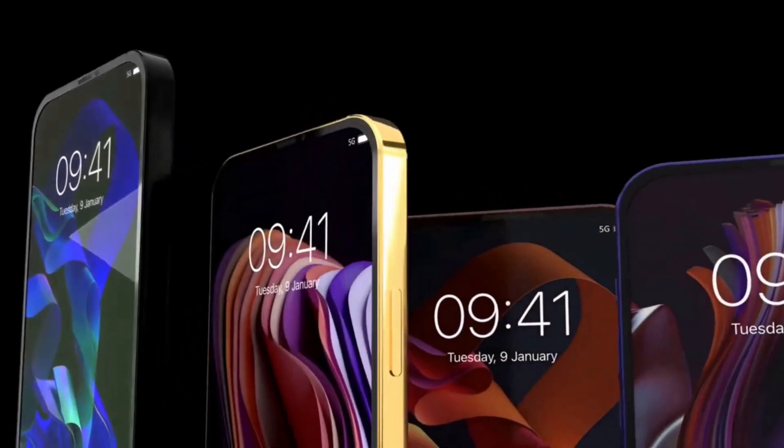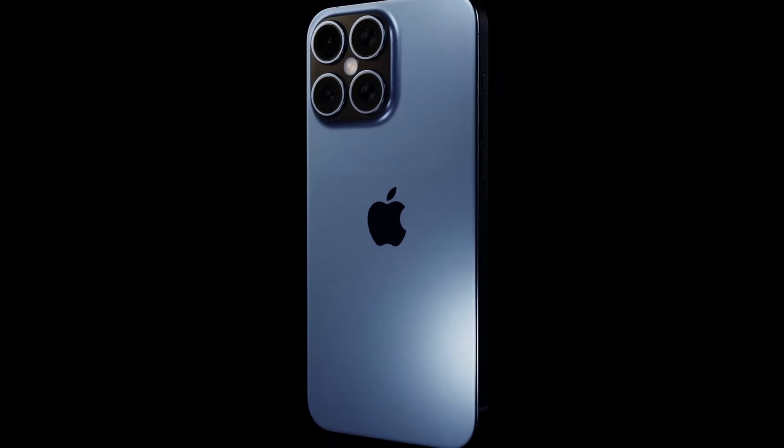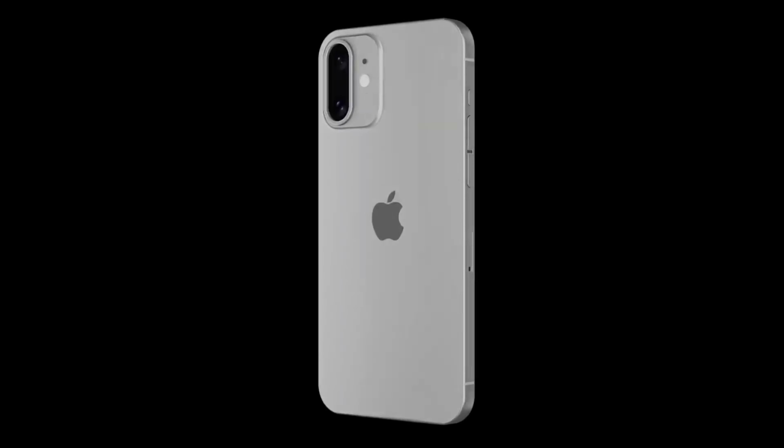The iPhone 16 Pro series is poised to captivate users with its remarkable display upgrades. Boasting larger screens — 6.3 inches for the Pro and an expansive 6.9 inches for the Pro Max — these devices integrate cutting-edge microlens array (MLA) OLED panels. This innovative display technology represents a significant leap forward, promising to elevate brightness levels and enhance viewing angles to unprecedented heights, delivering an immersive and visually stunning experience.